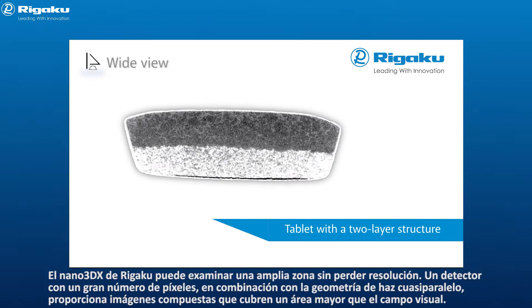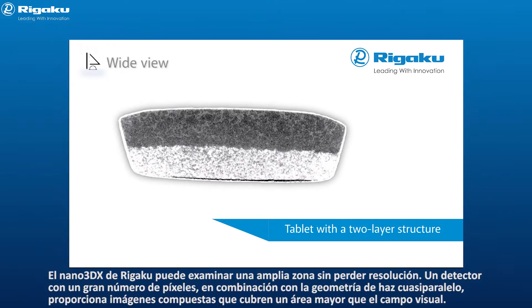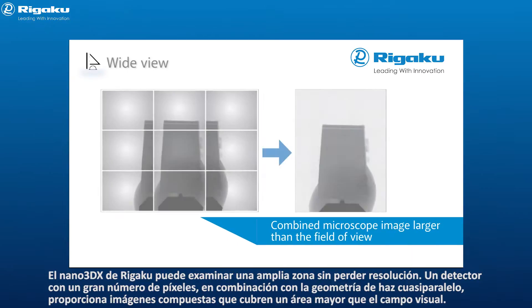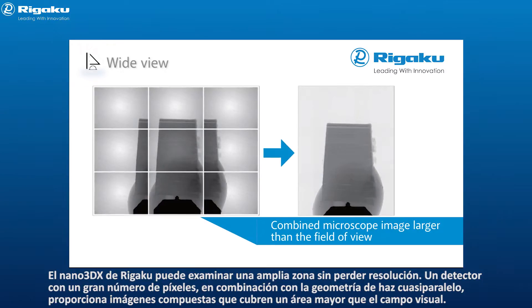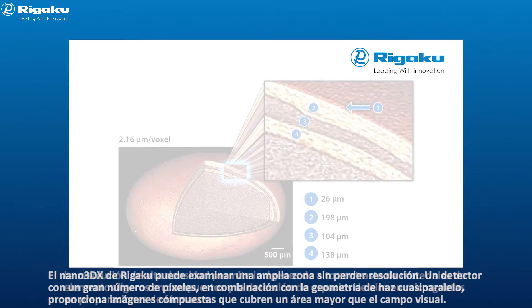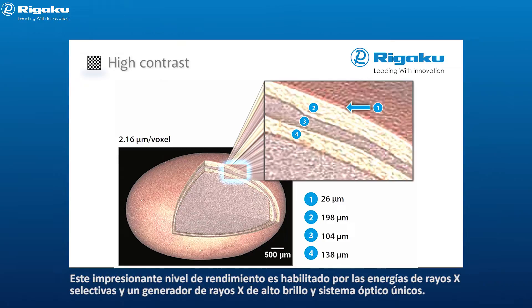Rigaku Nano 3DX can observe a wide area without loss of resolution. A detector with a large number of pixels, combined with quasi-parallel beam geometry, delivers composite images that cover an area larger than the field of view. High density resolution allows for high contrast imaging of light element materials in composites, and the detection of air spaces and micro-cracks in drug preparations. This impressive level of performance is enabled by selectable x-ray energies and a unique high brightness x-ray generator and optical system.